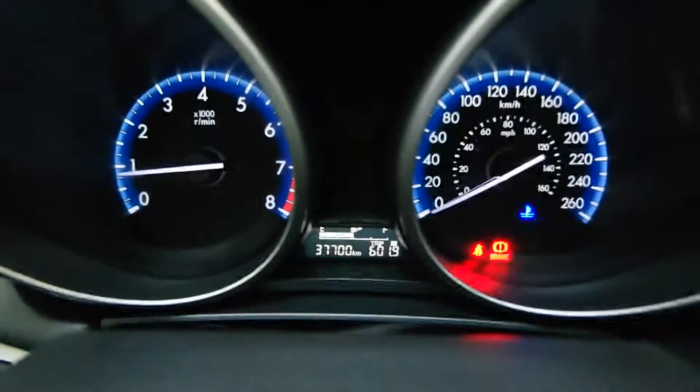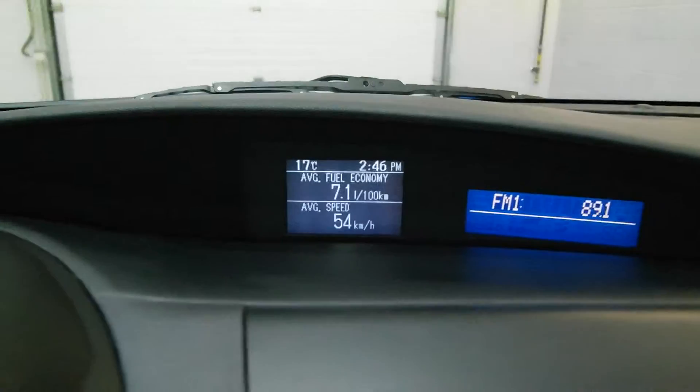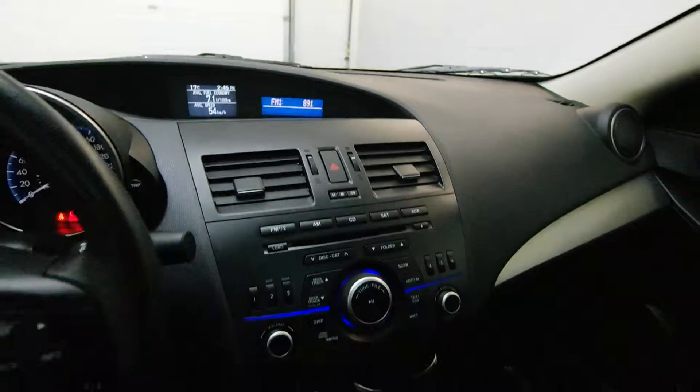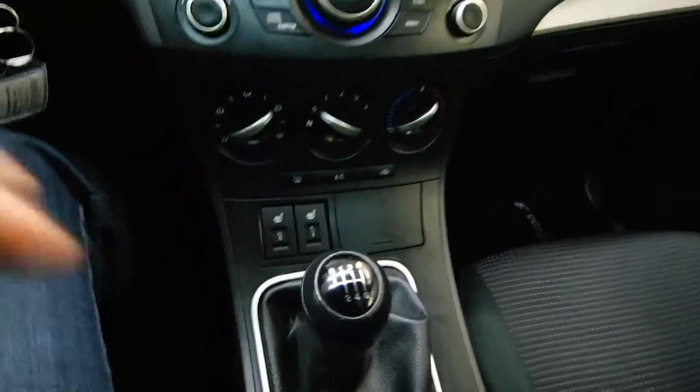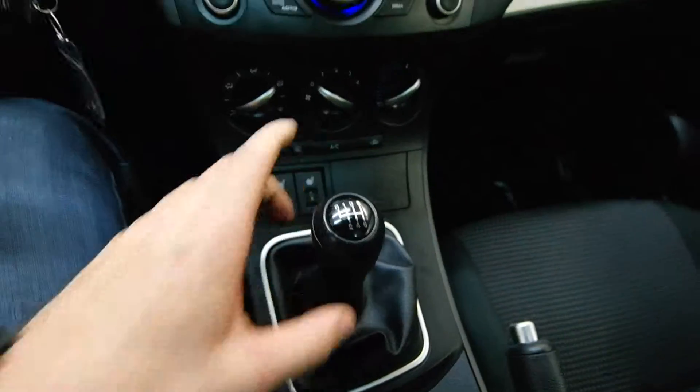You have 37,000 kilometers, fuel consumption display, heated seats, and a six-speed standard transmission.